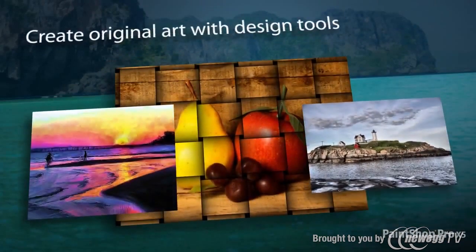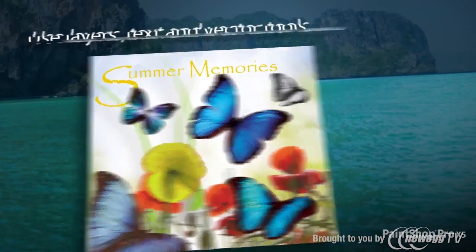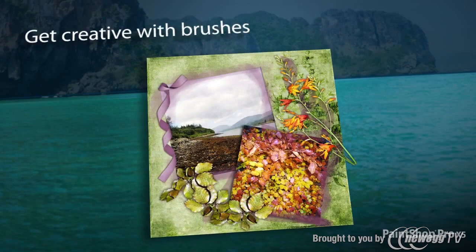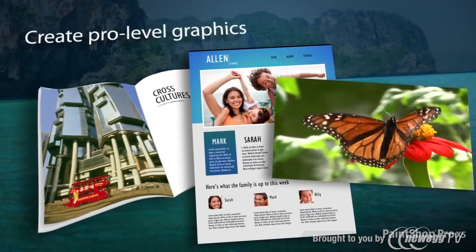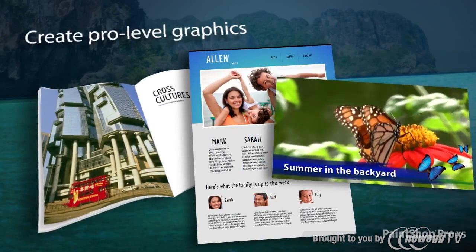PaintShop Pro X5 also allows you to create stunning digital works of art using new and enhanced design tools. Combine photos and designs using built-in layer, text and vector tools. Paint with a variety of creative brushes or easily import Photoshop brushes. Plus, use incredible design tools to create professional-looking graphics for print, video and the web.